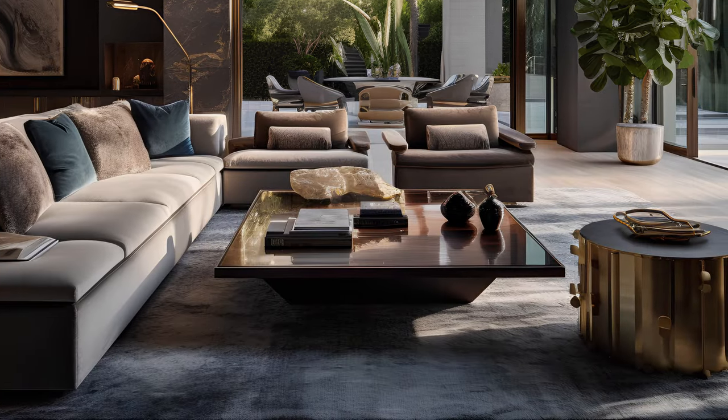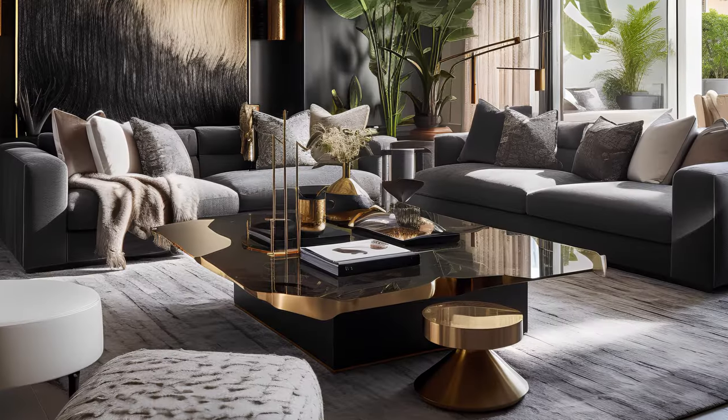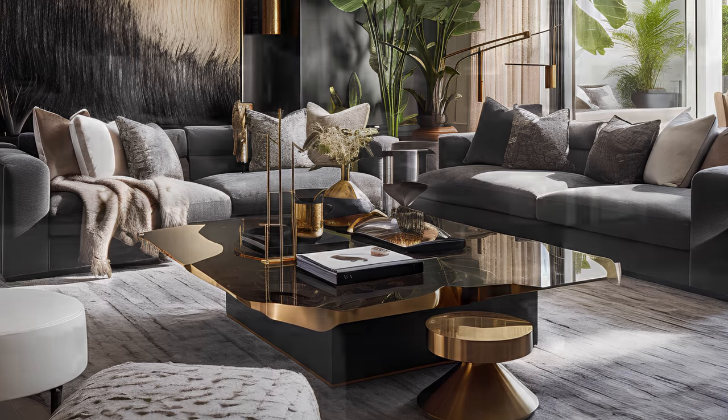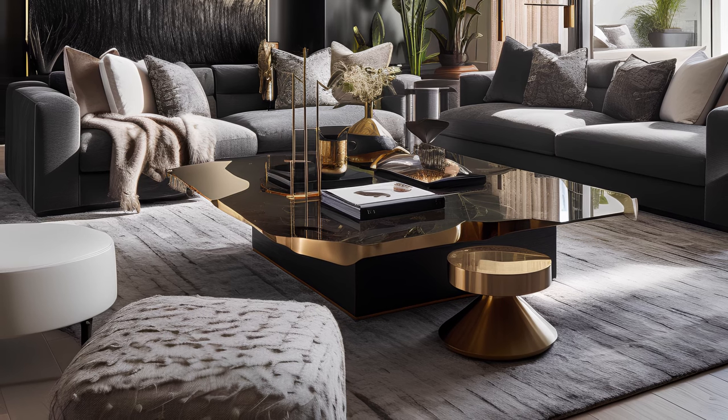Let's talk about the symphony of colors. It's not a rainbow we're after, but a sophisticated palette where greys whisper sweet nothings to beige, and blacks add just the right amount of mystery. It's like a silent film where the visuals speak louder than words, and every shade tells its own unique story.